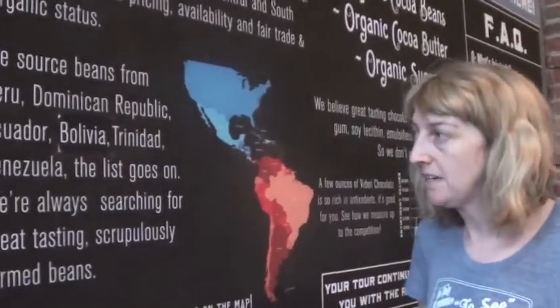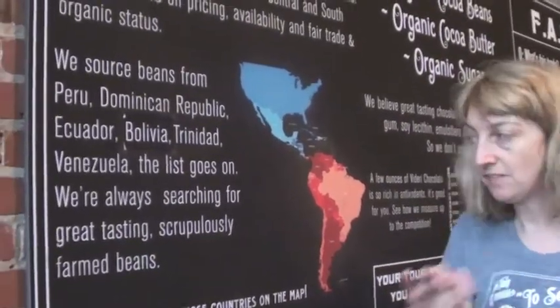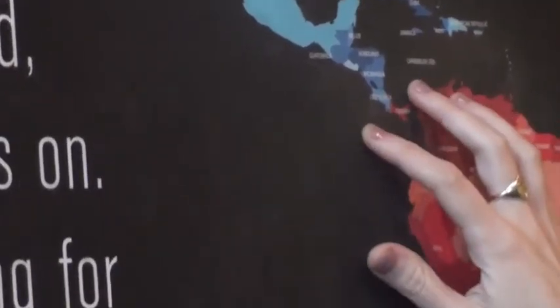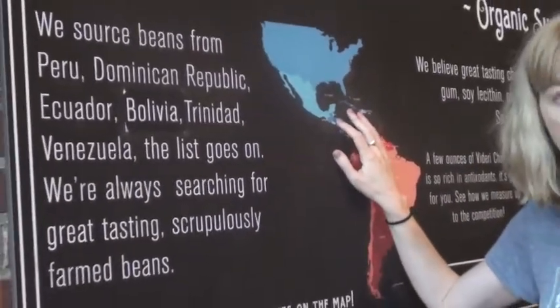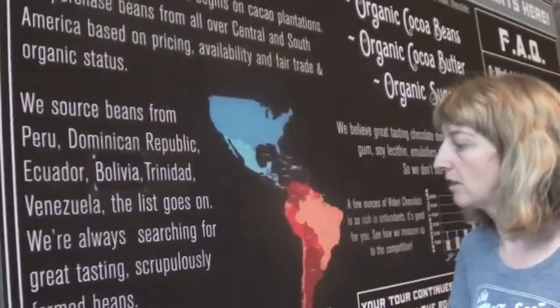Sam is the bean guy, the chocolate guy. He has started sourcing from some of his favorite farms. His favorite bean is from Ecuador — the Camino Verde Farm. But we also have Bolivia, Dominican, Peru, Trinidad, and Venezuelan beans. We only use Central and South American beans; we don't use any African beans. Their labor practices are questionable, and their beans aren't what we're looking for. We like the small farms.